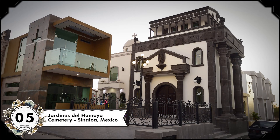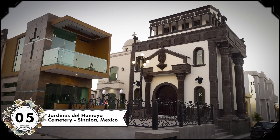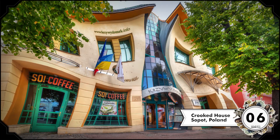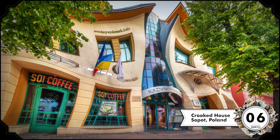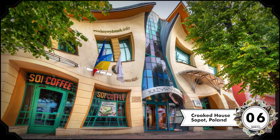In Sinaloa, Mexico, there are cemeteries containing mausoleums with extra features, like air conditioning, running water, even cable television. In Sopot, Poland, there's a famous building known as the Crooked House. It's a 43,000 square foot shopping center that went up in 2004, and it's built to look crooked in honor of the children's book illustrator Jan Marcin Szancer.